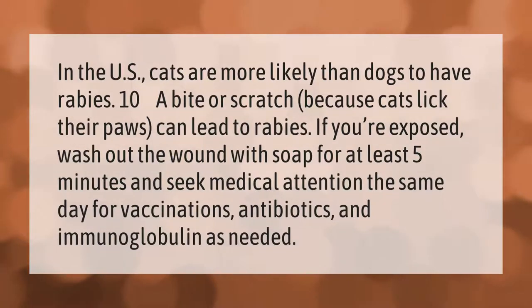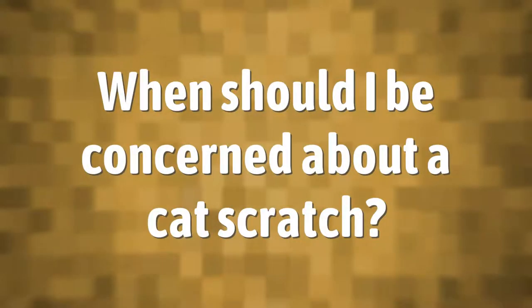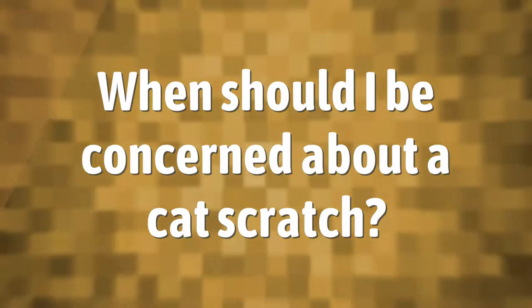In the US, cats are more likely than dogs to have rabies. Ten a bite or scratch — because cats lick their paws — can lead to rabies. If you're exposed, wash out the wound with soap for at least five minutes and seek medical attention the same day for vaccinations, antibiotics, and immunoglobulin as needed.